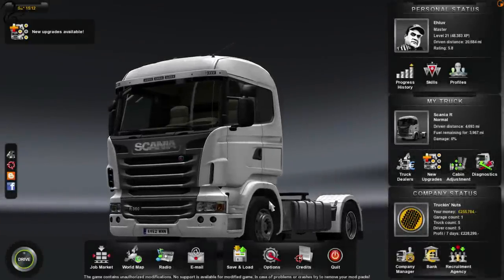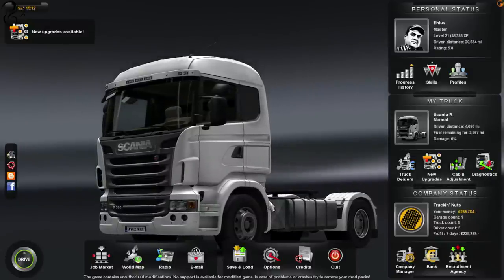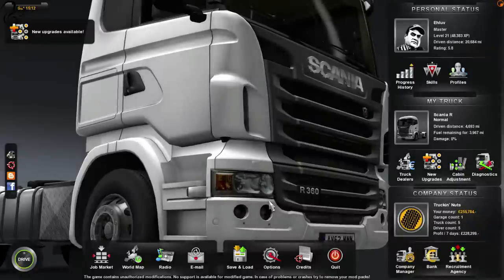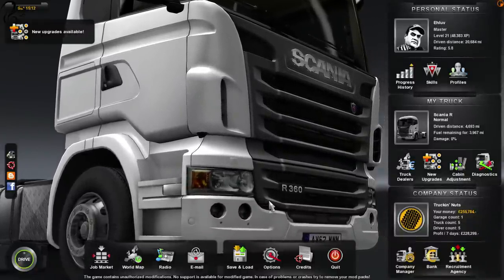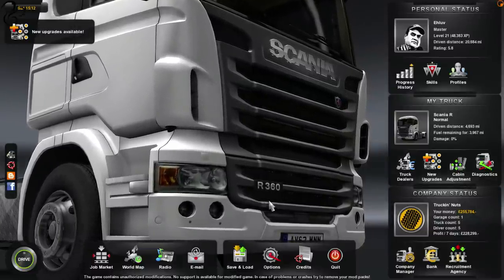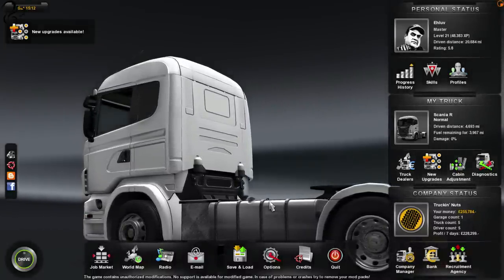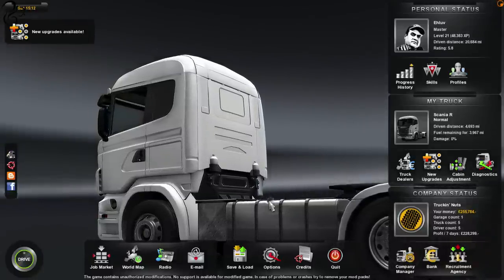Hi guys, Squirrel here, and you're probably wondering why you're looking at a very cheap white Scania R360. At the end of the last video I drove a wonderful Kenworth W900L, which was very cool. Unfortunately, when I buy that kind of truck it costs the best part of 100 grand out of my trucking account, and trucking nuts is not that rich. So I've had to load in the save game just before I bought that truck, so I've now got a quarter of a million pounds in the bank.